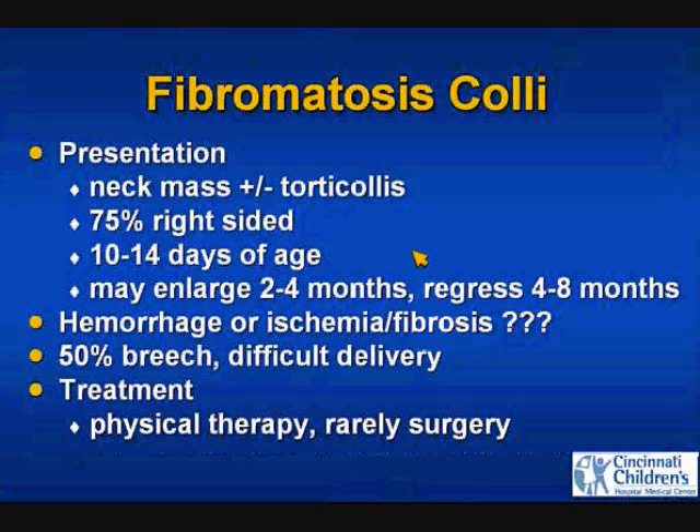These kids present in the first couple weeks of life. They have a neck mass and torticollis in about 75% of patients, with their ear tipped to the ipsilateral shoulder and chin tilted the other way — a sort of cocked robin appearance. They may get bigger over the next few months, but most regress with physical therapy.